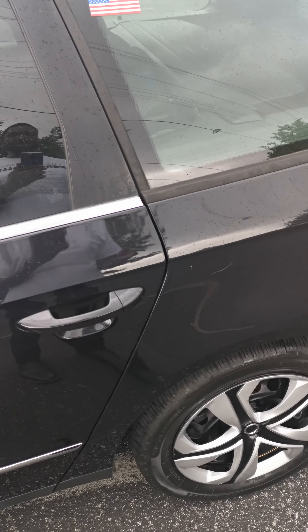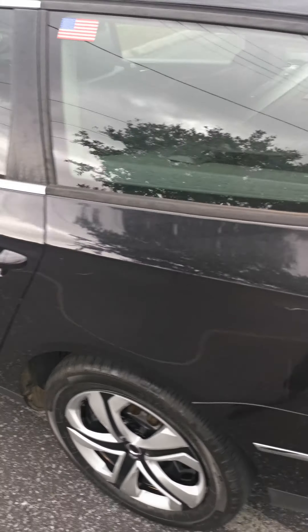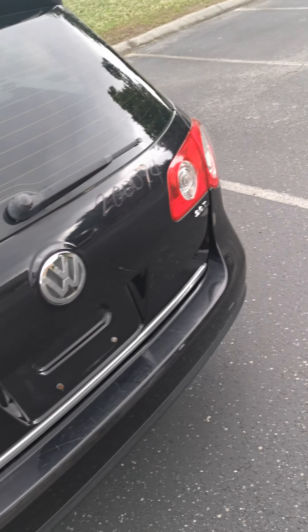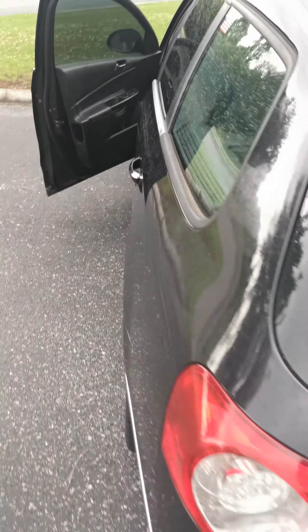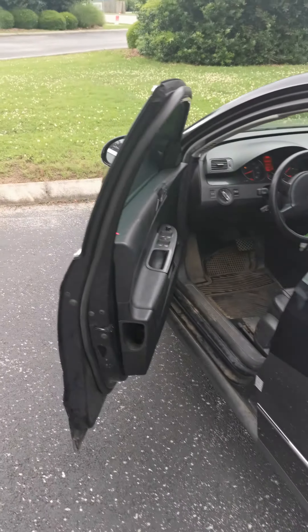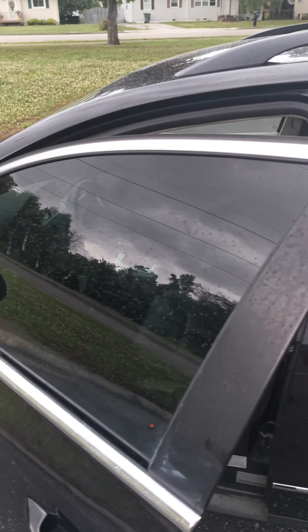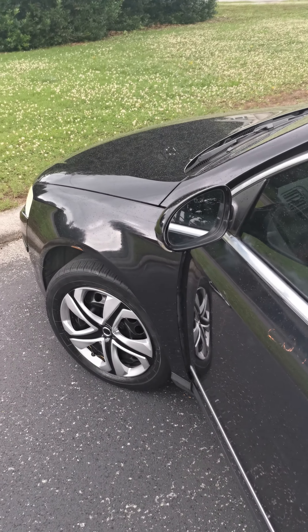I immediately turned that child lock off. The trunk — the hatch — I replaced it because it had a rust hole right here. While I was getting the doors, I got the rear hatch too. The rear hatch was pretty cool, so I was smart enough to grab it.